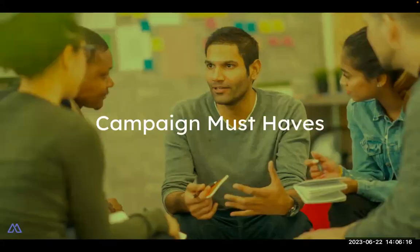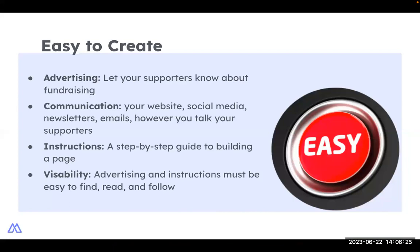To make superstars out of your supporters, there are three must-haves for your campaign. Number one: your peer-to-peer campaigns must be easy for fundraisers to create. Use your website, social media, newsletters, and emails to remind your supporters that fundraising for your nonprofit is available. If your supporters don't know that fundraising on your behalf is possible, they definitely won't do it. Keep in mind that your supporters have already committed to investing in you, so by presenting peer-to-peer fundraising, you're giving them another opportunity to partner with you. Make sure you stress that fundraising is simple and fun.